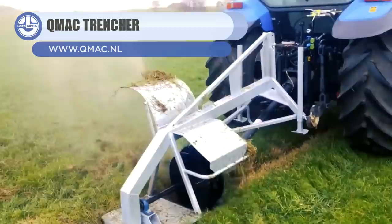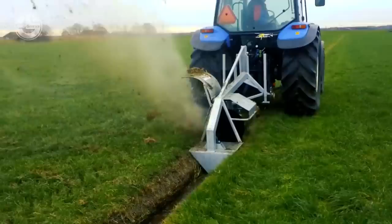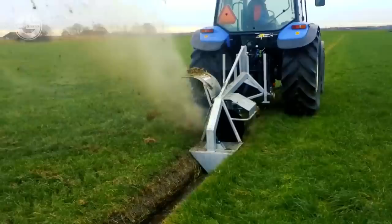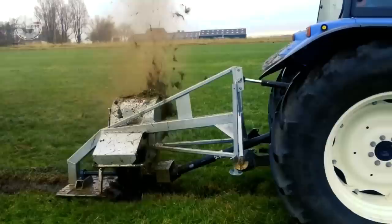First up we have the QMAC Trencher. This attachment tool is designed for making and maintaining trenches to ensure correct drainage. It's suitable for 25 horsepower tractors with a creep or low gear. It is easy to regulate the depth and has a dust and watertight self-adjusting bearing provided with a connection for one PTO shaft, offering good crumbling of the excised soil.